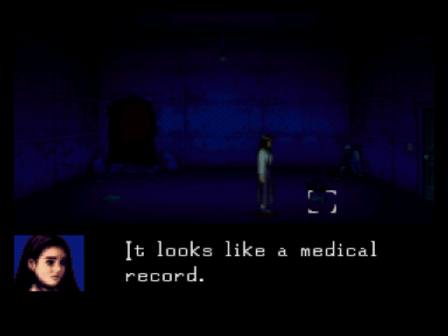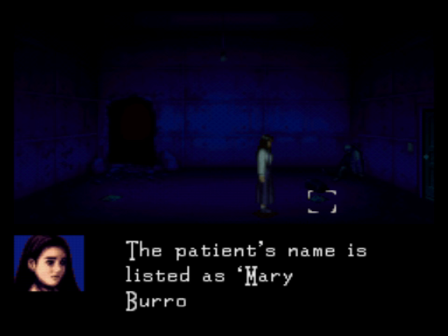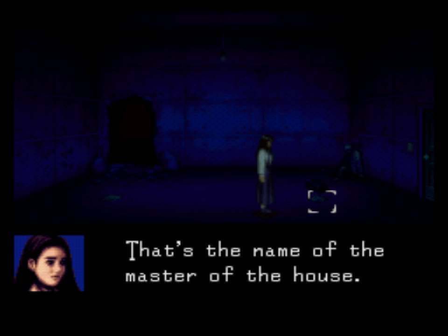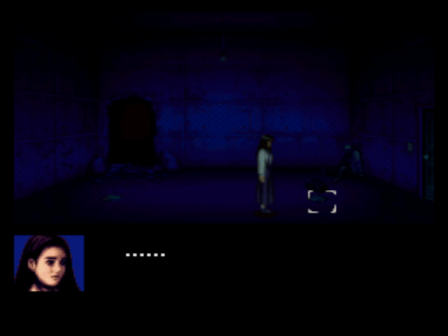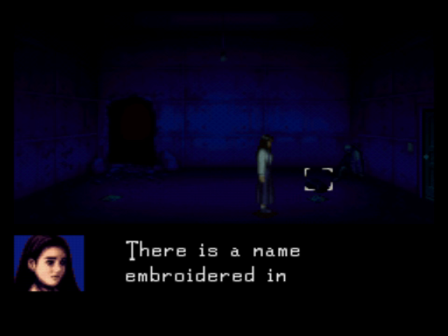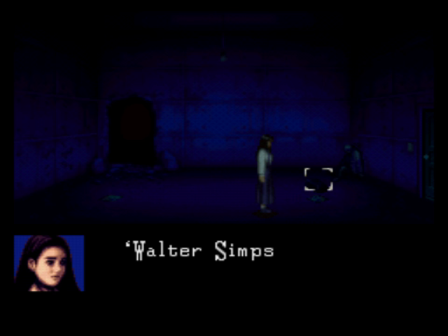It's another medical record, but this time around it's for a female patient named Mary Burroughs. We do know that Burroughs is the name of the owner of the house, but we haven't been introduced to any female members of the family, especially not named Mary. The only Mary we know is our teacher, Miss Mary. There's also a doctor's bag here - a case. More importantly, there is a name embroidered: Walter Simpson.